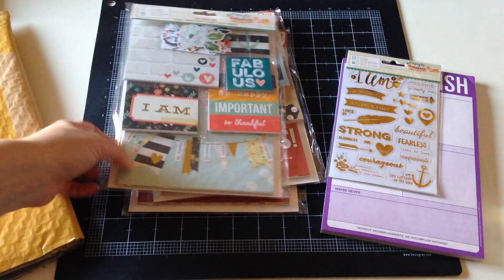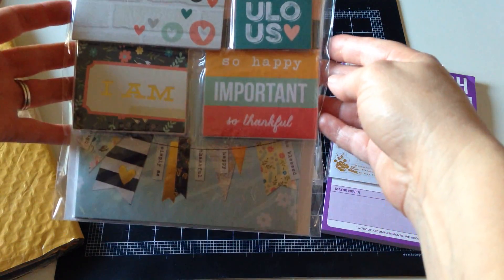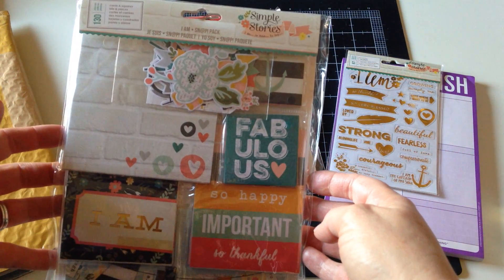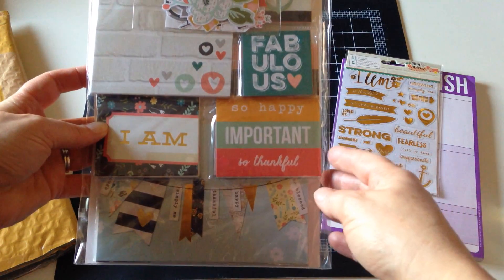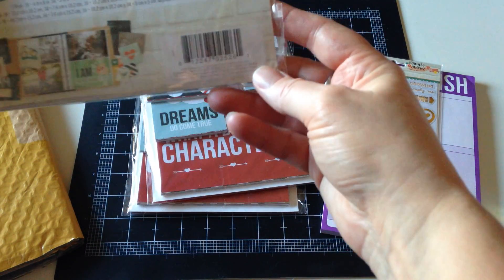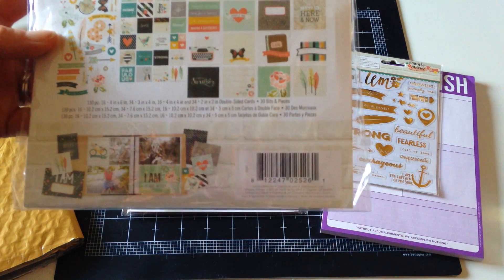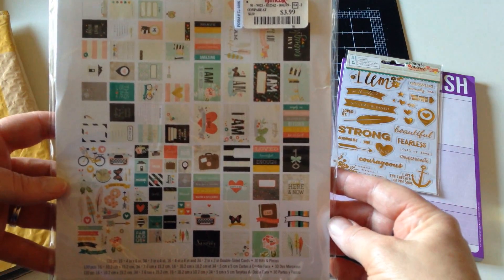And then I found Snap Packs at TJ Maxx — I couldn't believe I was seeing Simple Stories in front of my face! It's crazy but I'm happy. Here's a Snap Pack from the I Am Collection, which is pretty awesome. It's got die cuts, two-by-twos, three-by-fours, four-by-fours — all that amazingness. So excited.